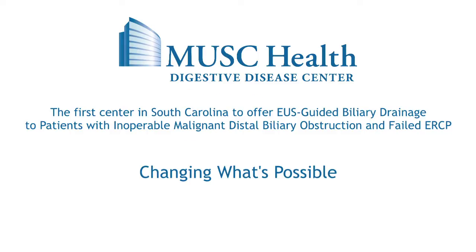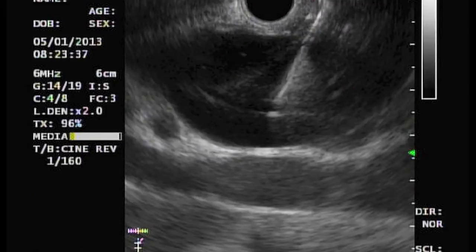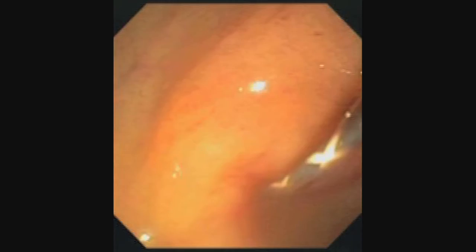We're working on an alternative to that PTC procedure, and the EUS-guided biliary drainage is that alternative. We go down with an ultrasound-guided scope that visualizes the obstructed bile duct from inside the intestine, and then makes a hole into the bile duct from the intestine and either places a drainage tube directly into the duct or puts a wire down the regular route and allows us to do the procedure the regular way without having to have any external drains.